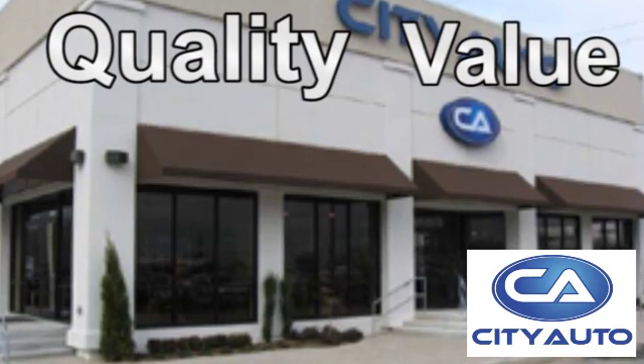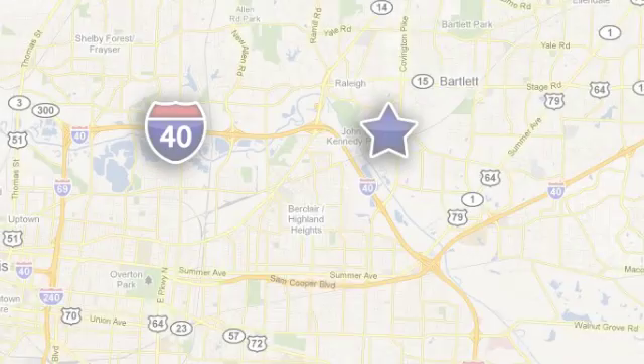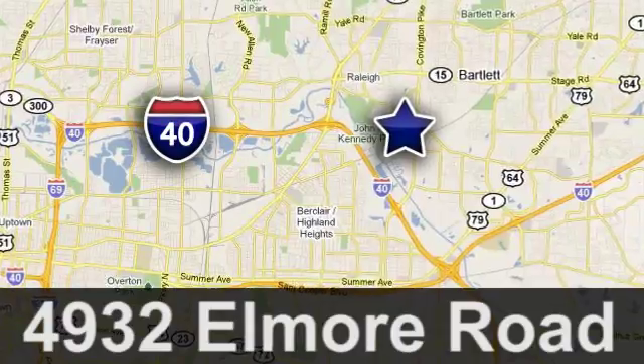Quality, value and selection. City Auto — shop where the dealers shop. City Auto, just minutes from anywhere in the Memphis metro area, off I-40 West, off exit 10.